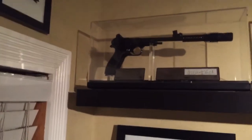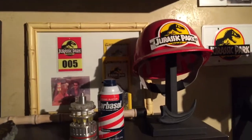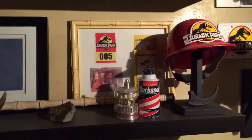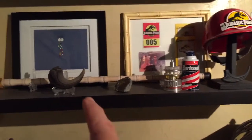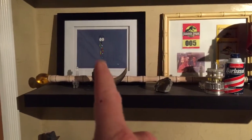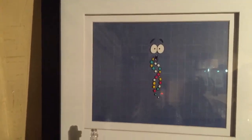The signature Leia blaster, Han Solo blaster, and the Jurassic Park props. All of these are replicas except for one cell that was truly used in Jurassic Park. I actually have the sketch behind it and found it in the movie, so that's pretty cool.